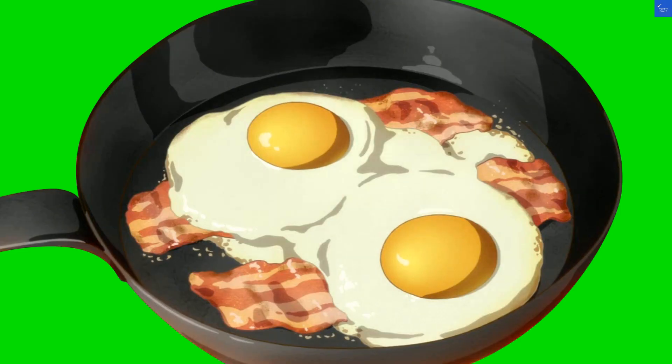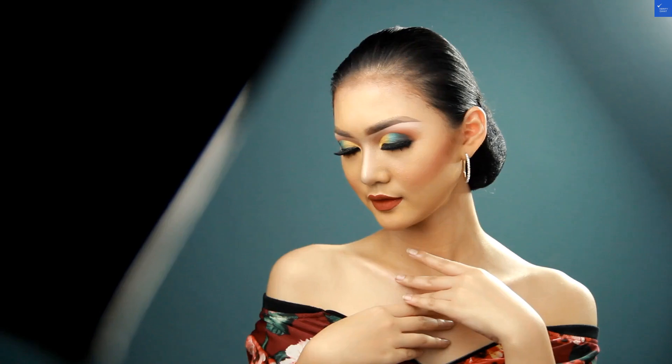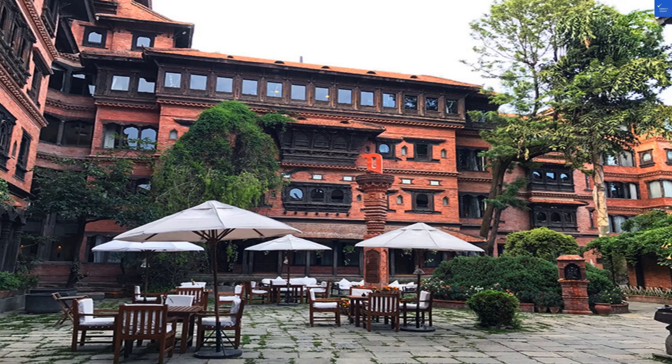First up, let's talk about the rooms. Dwarika's boasts 80 meticulously designed spaces, but one guest lamented, 'My room resembled a museum, not a hotel.' A bit harsh, but you get the point.